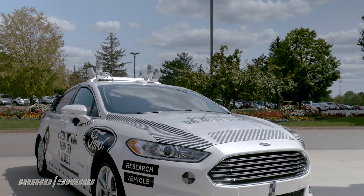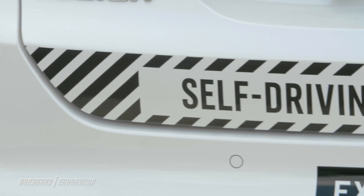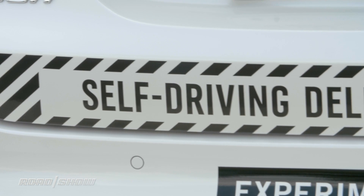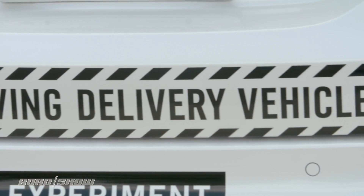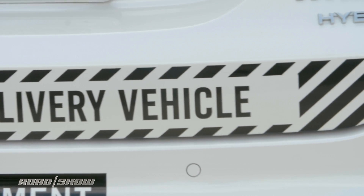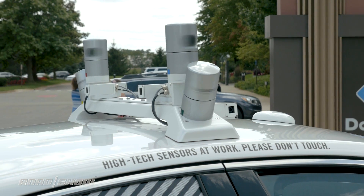While it would be super cool if the car were completely empty, sadly that's not going to happen. Both the Ford safety engineer and other researchers will be in the vehicle during testing. In fact, because of the current state of self-driving vehicle laws, the vehicle will be under human control during the deliveries, even though the vehicle is fully capable of driving itself — which is a little bit of a bummer.